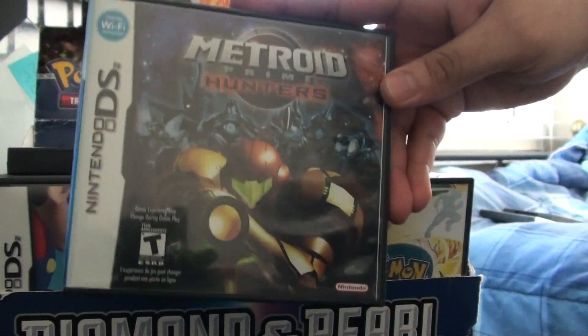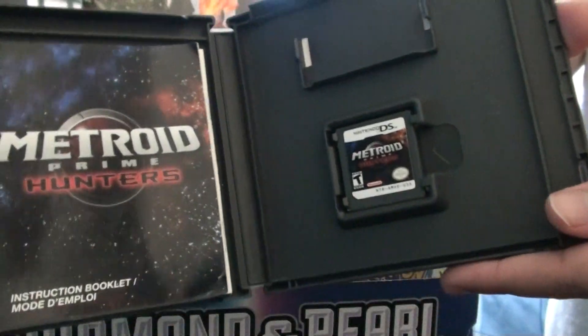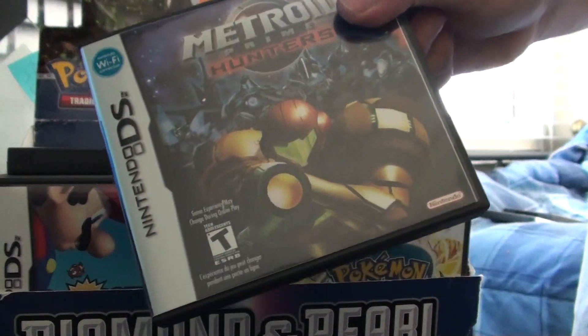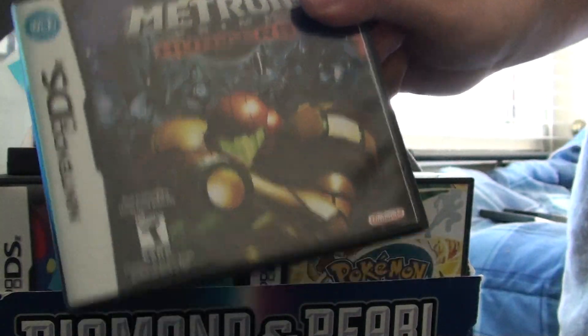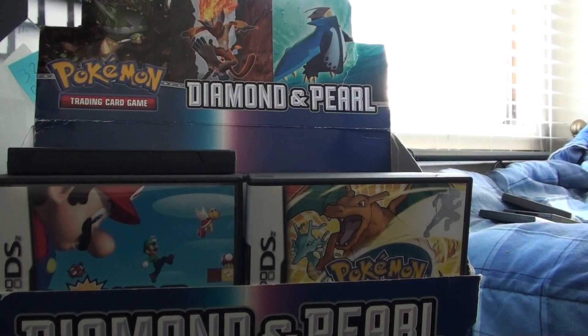Metroid Prime Hunters — this was a pretty awesome game, my first ever Metroid game and quite a nice one to choose. I'm a huge Halo fan so I really like this game. The online is pretty fun. If you have friends you can chat using the microphone, that's pretty awesome. I should play this more often actually — it's been a long time since I've played it.